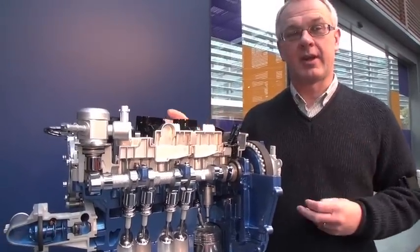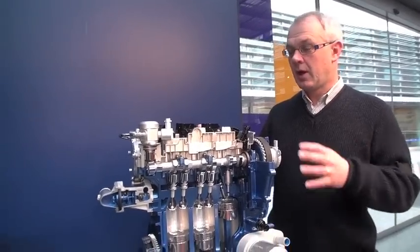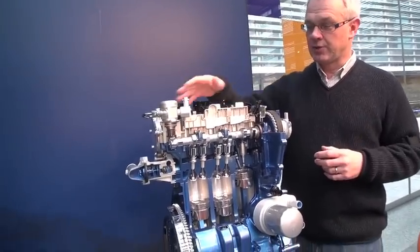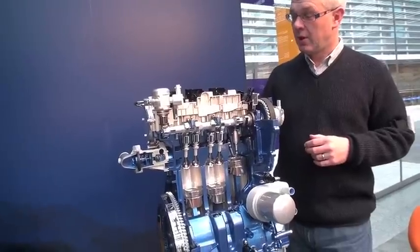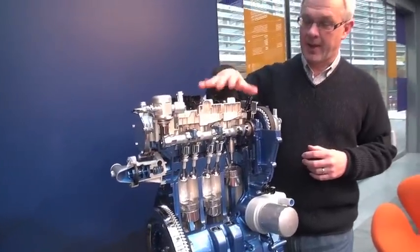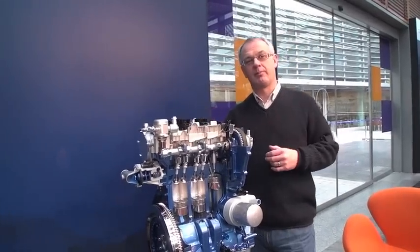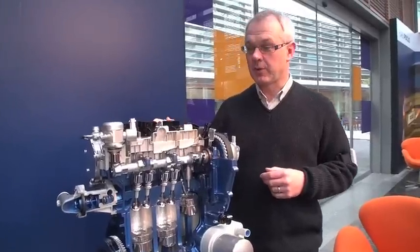And we think, therefore, it caters for a very wide range of customers, driving styles, and operating environments. And all of that has been brought around by the use of the three technologies — the turbocharging, the dual VCT system, and the direct injection — all working together to give supporting benefits to each other and, therefore, to the customer.